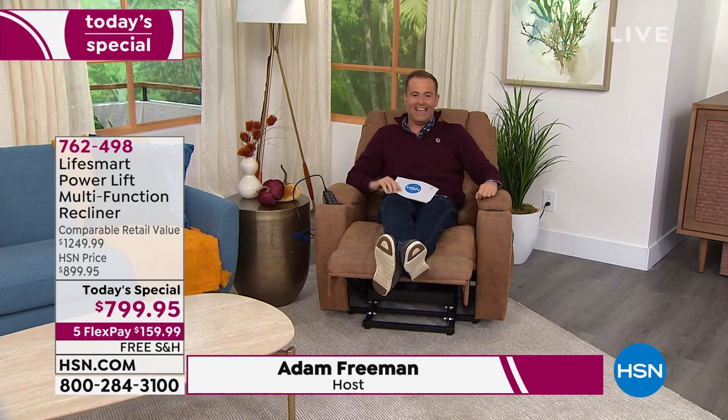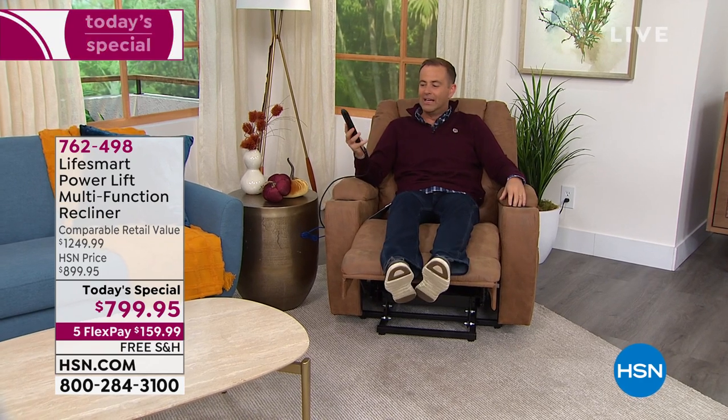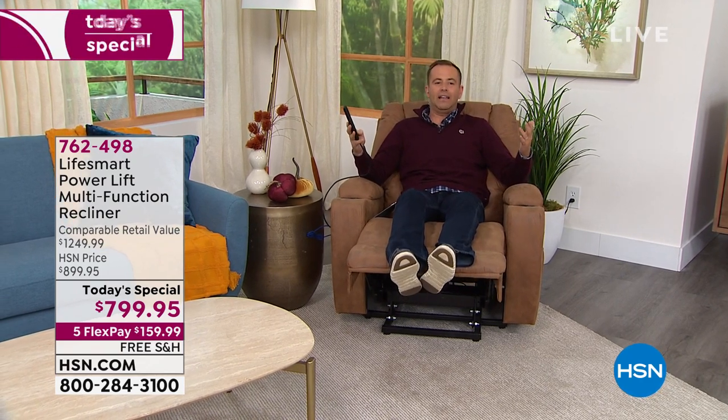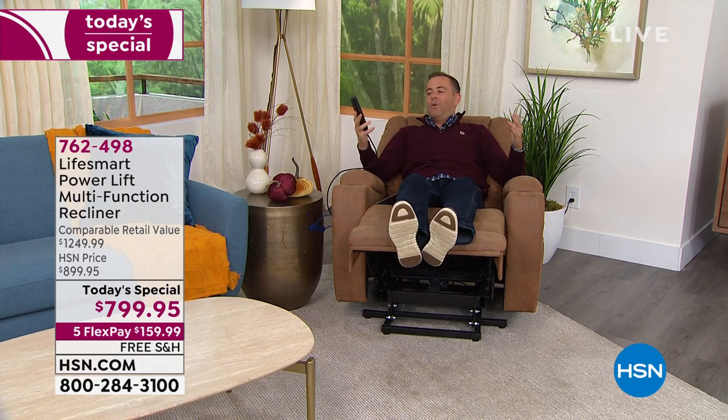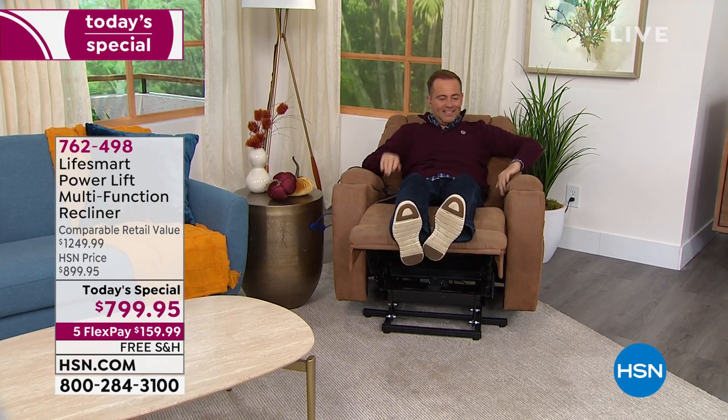Welcome to your new favorite place, right here sat on this recliner with your legs up and your feet up. You are going to be happy as anything. We're so proud to bring you the new LifeSmart chair with fully featured remote control. I was reclining it back — I can even go a little bit further so I can have a little nap if I wanted to.